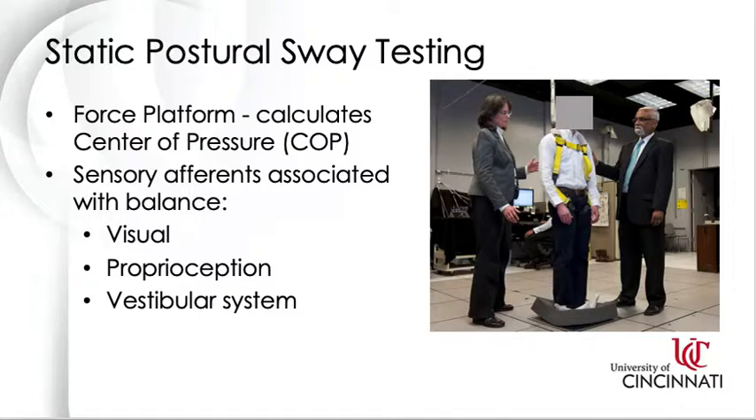We also use static sway testing to assess postural balance. A piezo-resistive force platform is used to measure ground reaction forces and moments. A custom software developed by our lab uses those forces and moments to calculate slight changes in movement of the center of pressure under the subject's feet during static tests. Our lab and others have shown evidence that exposure to neurotoxic chemicals and physical risk factors such as shift work and heat stress disrupts postural balance and increases the risk of falls. During static testing, we use a variety of different test conditions to challenge the three sensory afferents — vision, proprioception, and the vestibular system. For example, in the picture on the right, the test subject is standing on a four-inch foam pad used to challenge the vestibular system and proprioception of the lower body. After our data is collected, we use another custom software developed by our lab to measure displacement, acceleration, and velocity in three directions.